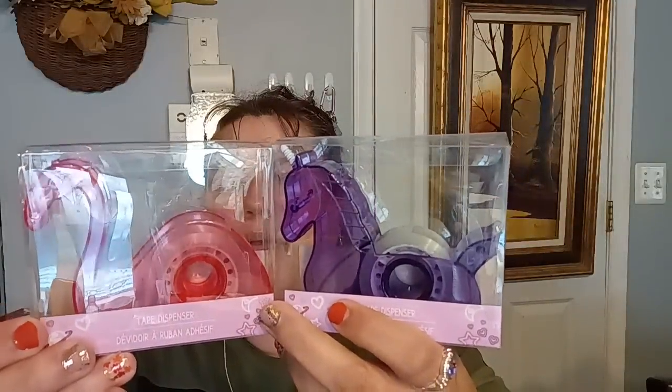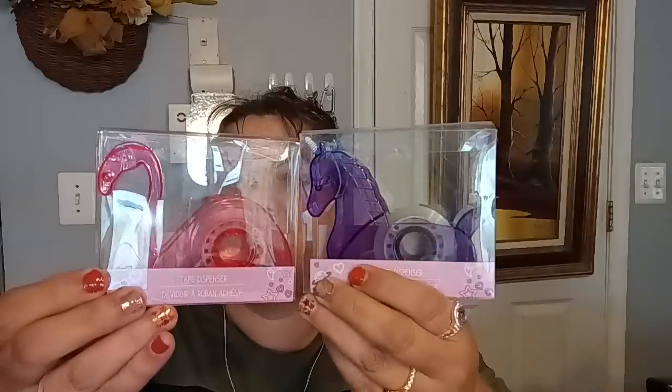I got two more of these tapes — if you see these tapes, they're not only cute, they're functional. They actually work fantastic and you can put the refills in. So if you find a pack of refills, buy them — all you have to do is pop it in. I got the Flamingo and the Unicorn designs. These are awesome. Love them — very functional.